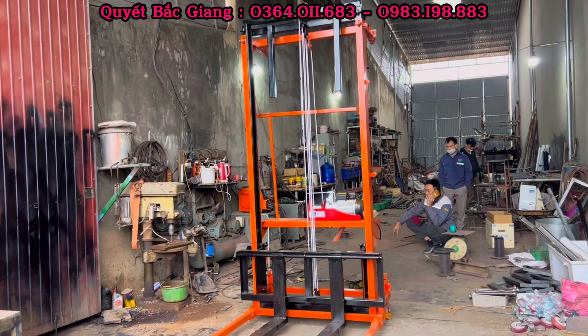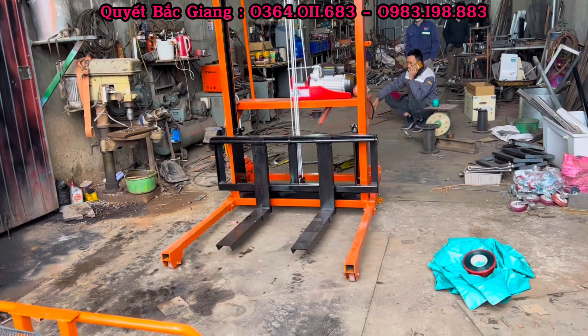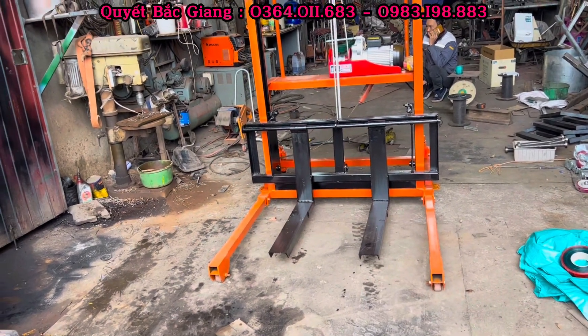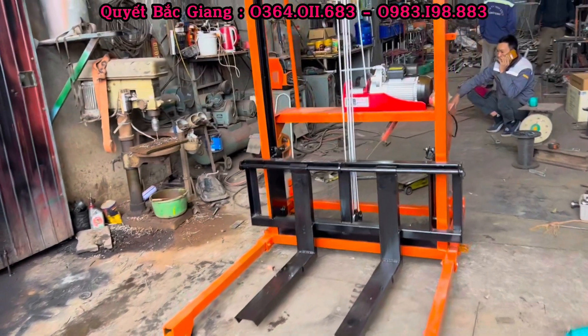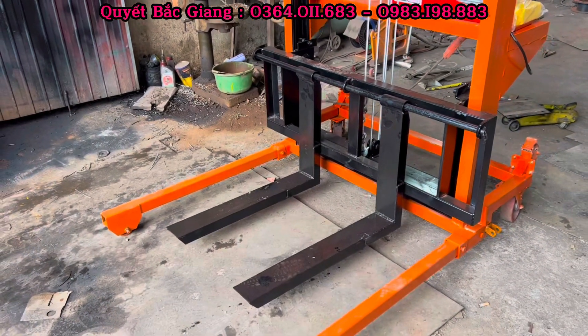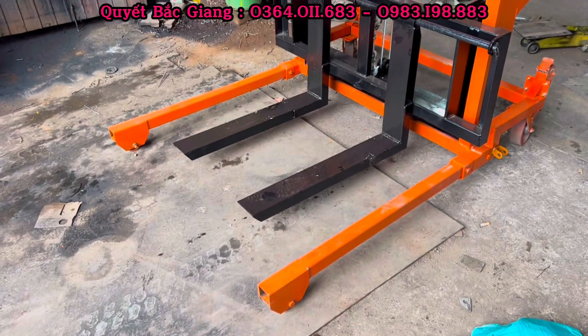Về phần kích thước: kích thước khi rút gọn tổng thể rộng là 1m2. Chiều cao khi rút gọn là 2m5. Chiều dài của bộ chân di chuyển trước là 1m. Phần thiết kế của càng lưng thì mọi người có thể thu hẹp lại và nới rộng ra. Chiều dài của bộ tay lưng là 70cm. Con này thì đặt theo yêu cầu bác khách, bác yêu cầu kích thước của càng lưng ngắn thôi.